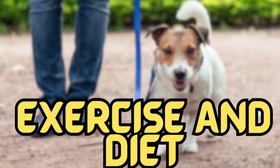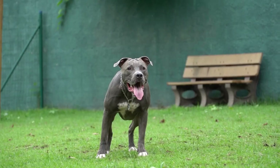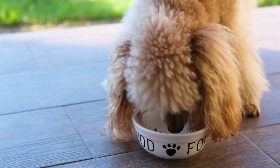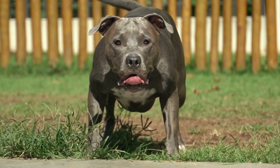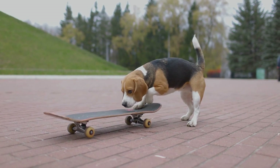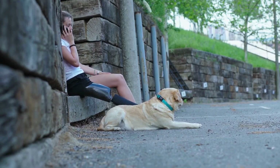Exercise and Diet. A healthy diet and regular exercise play a significant role in maintaining your German Shepherd's coat health. Provide a well-balanced diet that meets their nutritional needs and consult your veterinarian for dietary recommendations. Regular exercise not only keeps your German Shepherd physically fit but also contributes to healthy skin and coat condition.